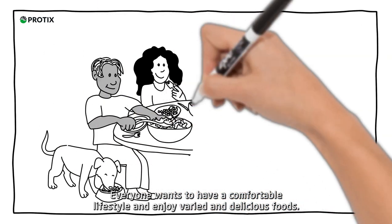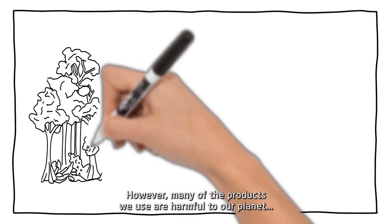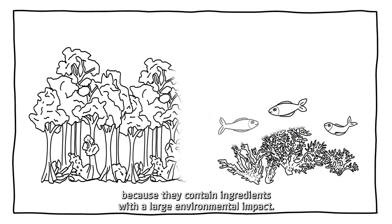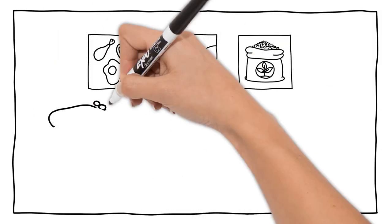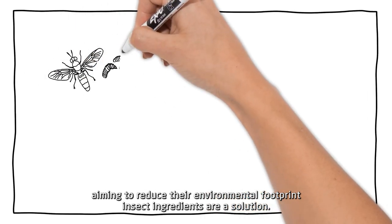Everyone wants to have a comfortable lifestyle and enjoy varied and delicious foods. However, many of the products we use are harmful to our planet because they contain ingredients with a large environmental impact. For food, feed, and fertilizer manufacturers aiming to reduce their environmental footprint, insect ingredients are a solution.